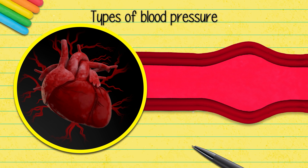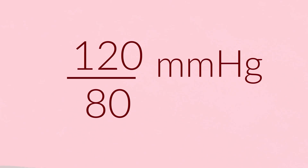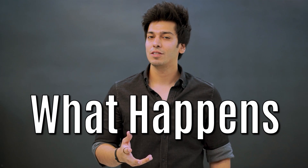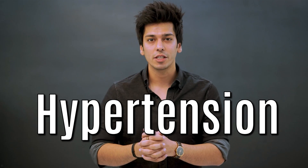Taken together, a normal reading should be around 120 over 80. But what happens when blood pressure is higher than its normal range? When the blood pressure is higher than its normal range for a regular interval, a person is diagnosed to have hypertension.